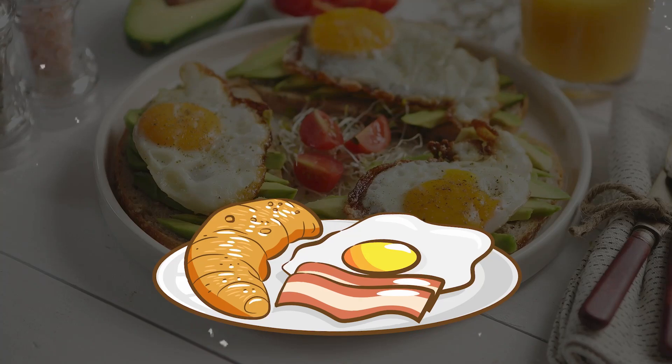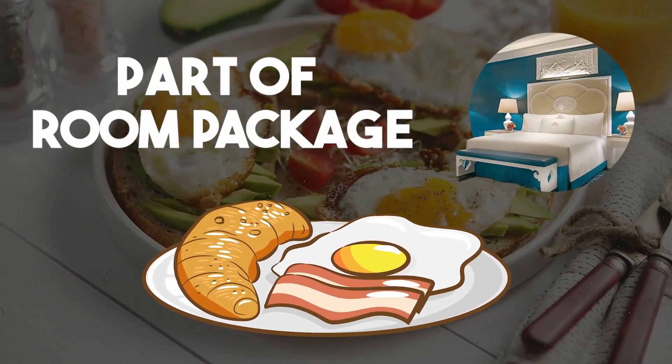Interestingly, this campaign may seem counter-intuitive to the classic concept of an included breakfast or breakfast as part of a room package. However, there are several psychological principles and marketing tactics that can explain this choice. So let's examine a few and dig in.